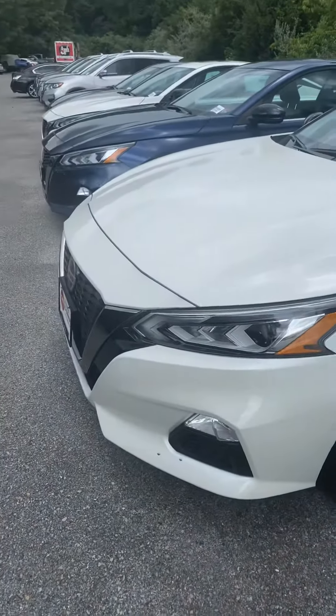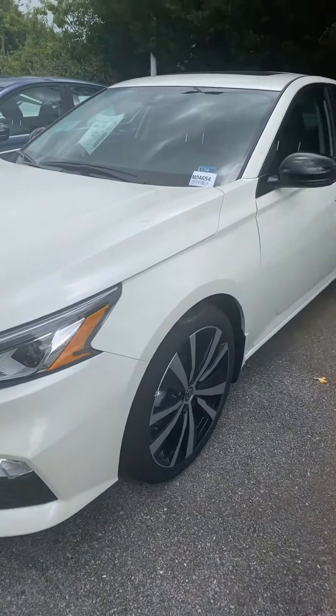I did get your request here, but I'm sure it also hit my sales manager's desk as well. So I'm sure he'll be giving you a shout as well. But I wanted to send you a quick video of this Nissan Altima that you inquired about just so that you can check it out.